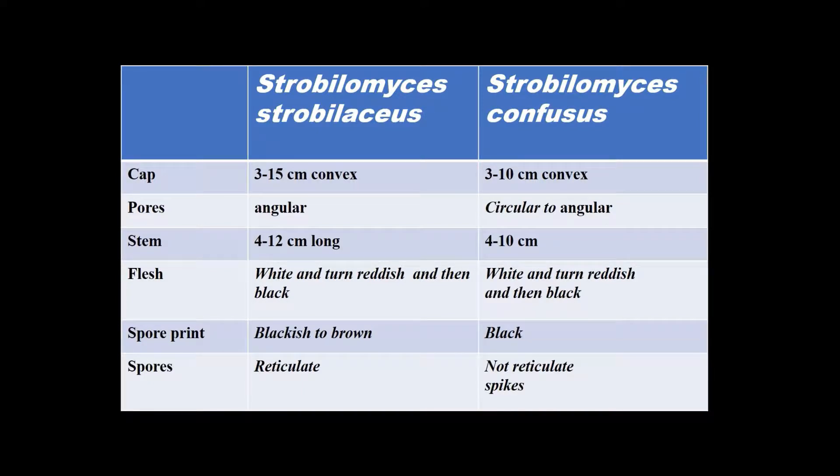Going back to the table: the stem is 4 to 12 cm versus 4 to 10 — again, very similar. Flesh: white turning reddish, then black, on both strobilaceus and confusus. Spore print: blackish to brown versus black — there's no easy way to distinguish dark brown from pale brown, but it's more on the blackish side with strobilaceus. The spores are probably the main differentiating characteristic. So we have to go to the spores to see the differences.